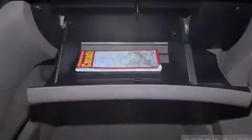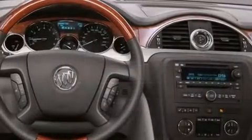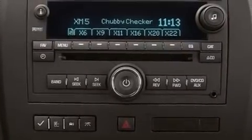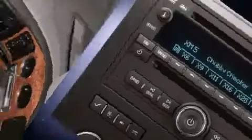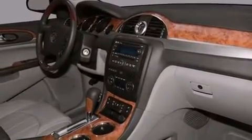Safety and security features include head curtain airbags, front side impact airbags, traction control, a security system, OnStar, and four-wheel disc brakes with ABS. Various mechanical systems are monitored by electronic stability control, keeping you on your intended path.